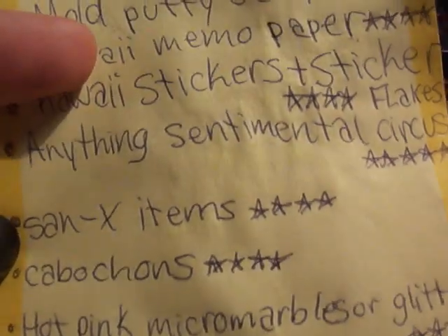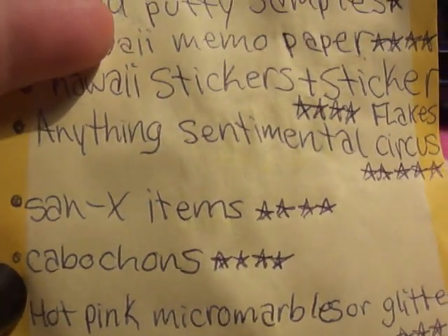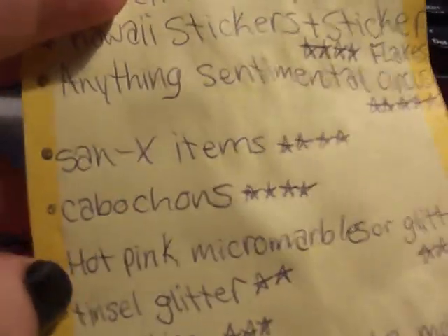Anything Sentimental Circus, even if it's homemade — I have to like it though — that has five stars. Sanex items — four stars. Cabochons like Hello Kitty heads, Hello Kitty bows, all different kinds — one side flat is great for molds.